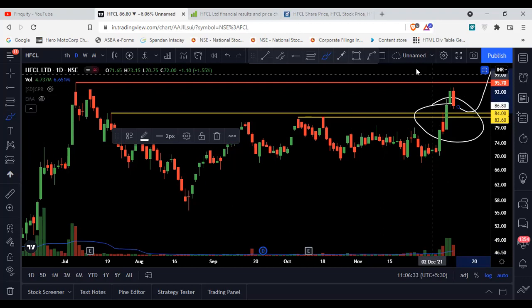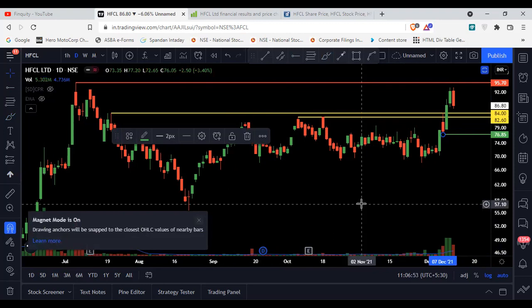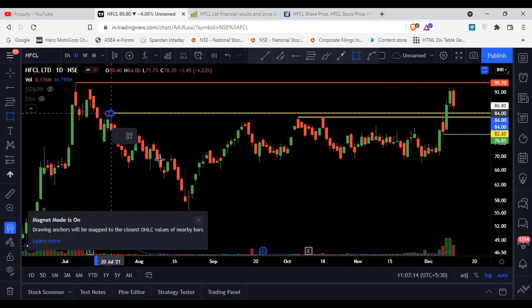The trading plan is: one can buy at the current price around 86-87, and on a dip still around 84. The stop-loss for HFCL will be the low of that candle, which is 76 — rounding it off to 76 as the stop-loss. The possible target from the charts — we will calculate the range and add it above the breakout region.